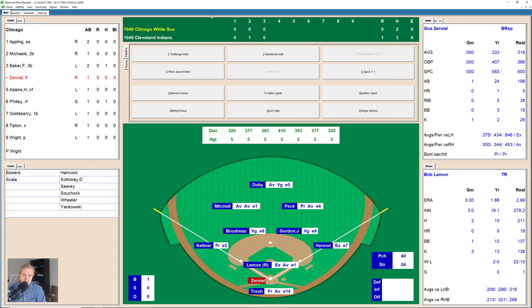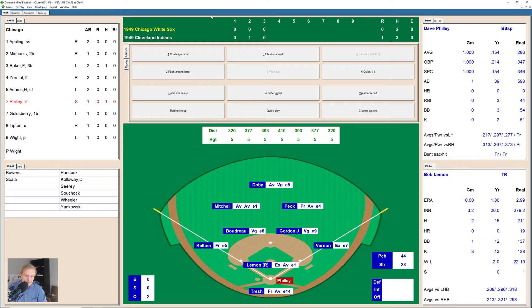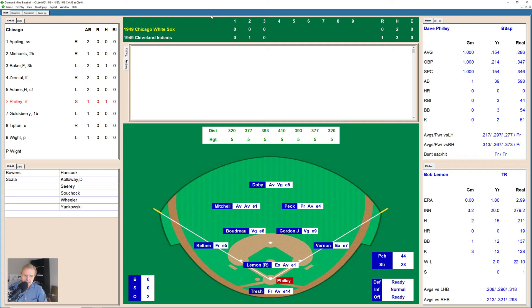Zerniel takes the ball, then it's 1-1, then 1-2. Lemon delivers and that one is hit deep to right field — Peck able to trace that one down near the 393-foot sign for the first out. Zerniel was really close to putting one out; that would have been the tying run. Adams then hits a little ground ball to Gordon at second, just barely gets him at first — second out. Here comes Dave Philly. After working the count to 2-1, there's a breaking ball hit in the air down the left field line, and Mitchell's got it. That does that.